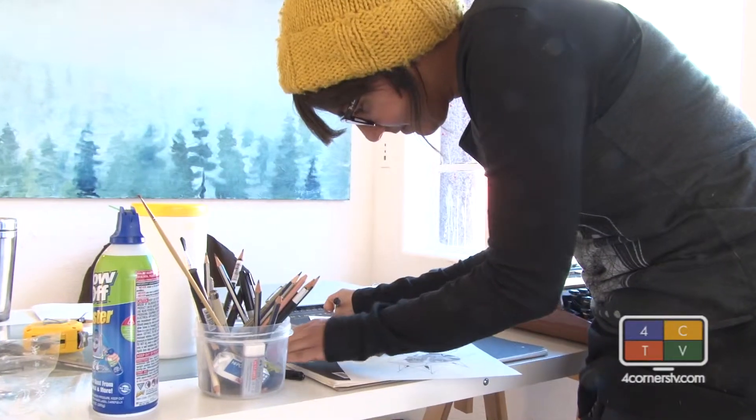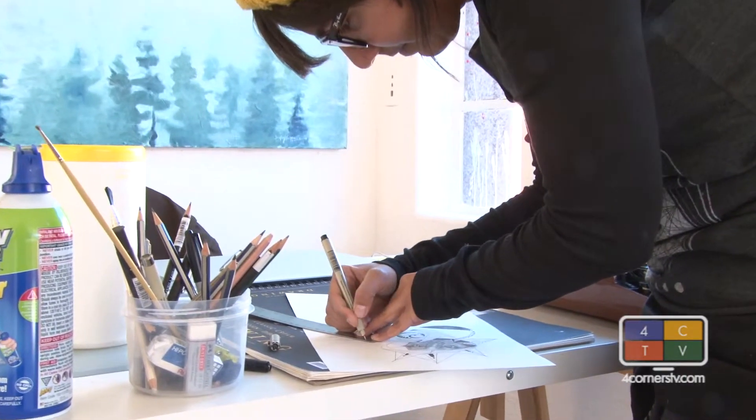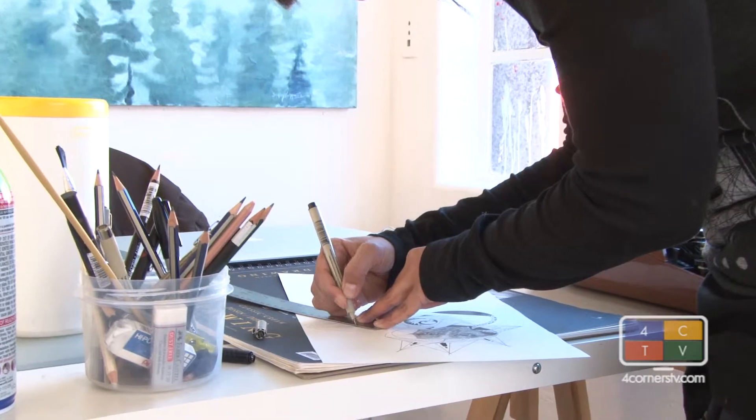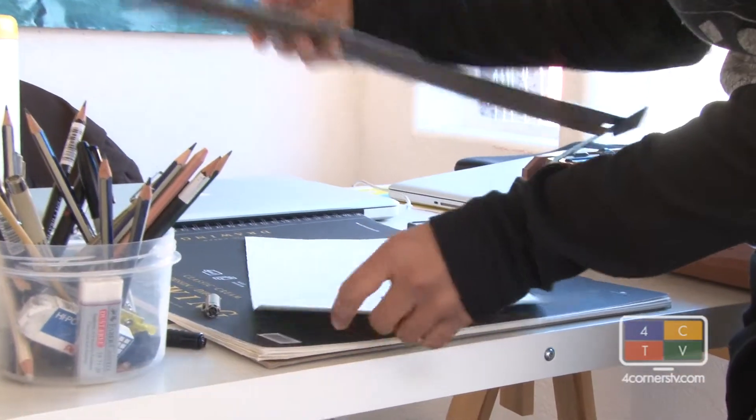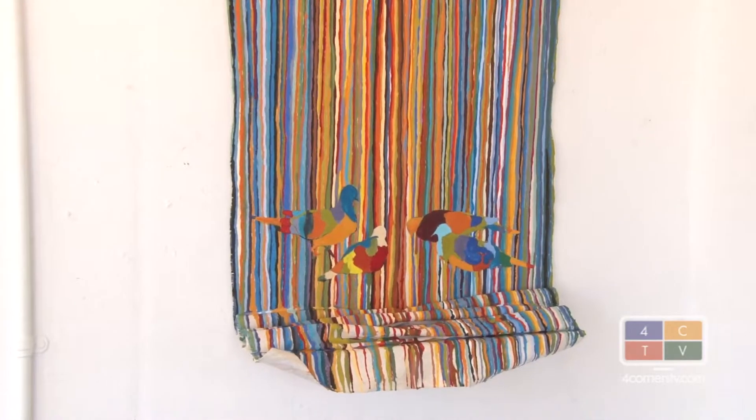We're at Studio Ann Gallery talking about The Extinct Show, The Art of Obsolescence. Twenty-six artists come from all over the Four Corners to participate in this event and face very unique challenges. They were given the challenge of making a piece around extinction or obsolescence. This is Elizabeth Kinahan, who is an oil painter.